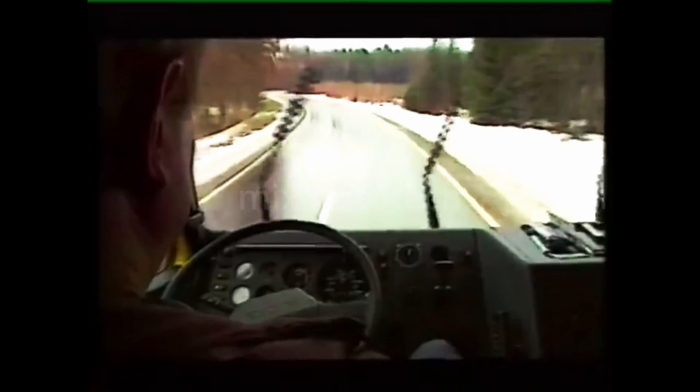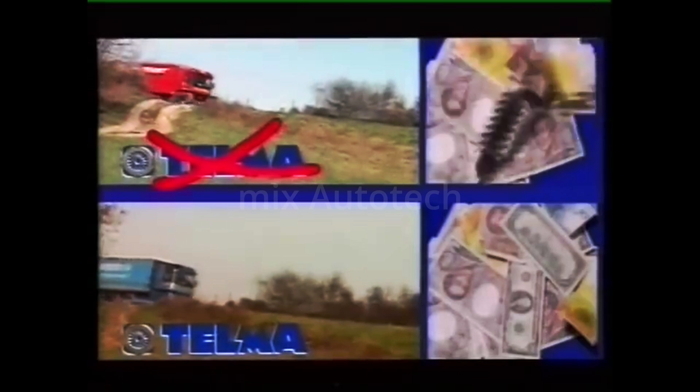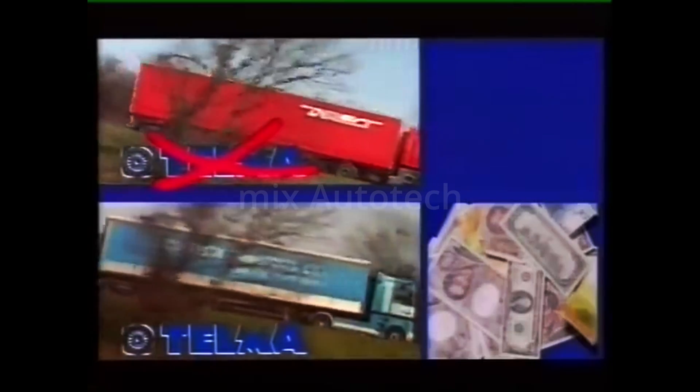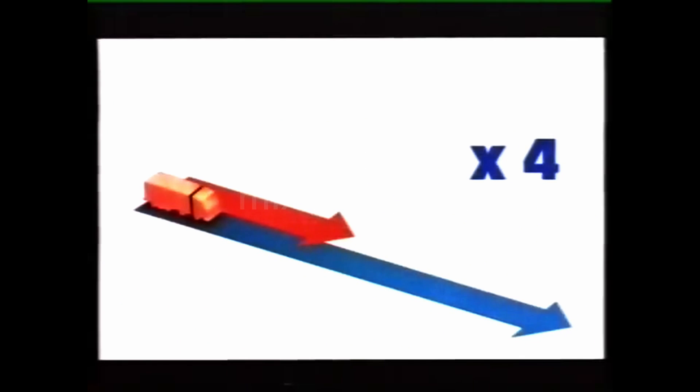The brakes are used less, the linings last a lot longer, and the drums do not wear out. The retarder therefore generates significant savings by sparing the brake linings. User experience shows that important savings are possible, given that the average life of brake linings is increased four times on heavy vehicles.